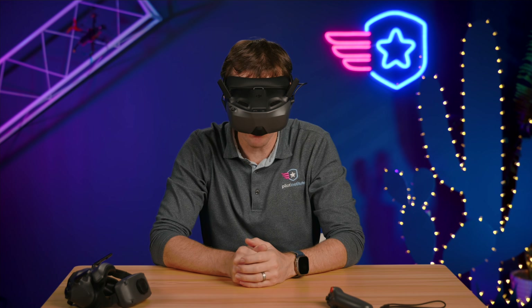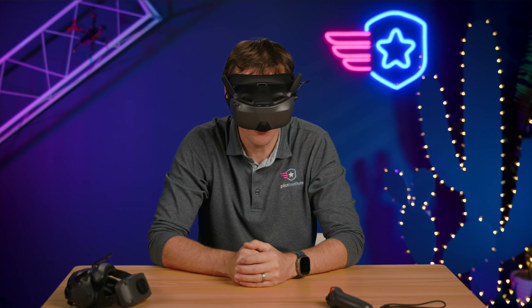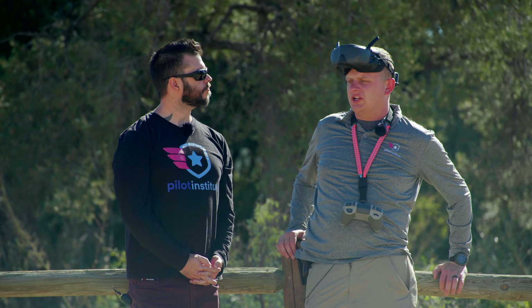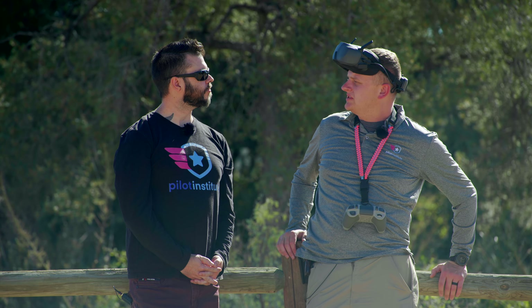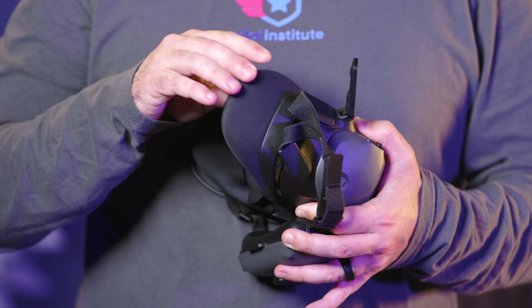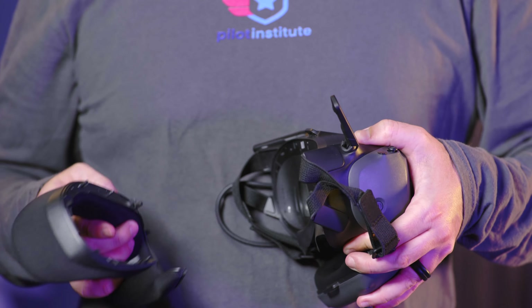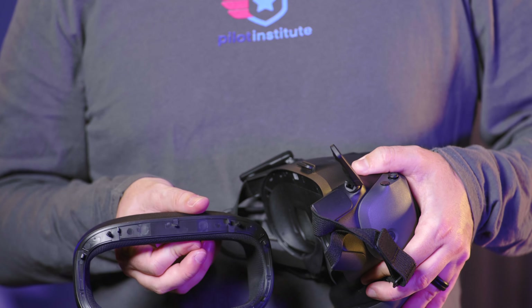The forehead adjustment we had on the Goggles 3 is not prevalent on these. A little bit more pressure up here on the bridge of my nose. I can feel it sagging a little bit in the back. I would have to wear them for a full battery to see what it feels like. I don't love how they feel on my face, but they're much more comfortable than some other alternatives.